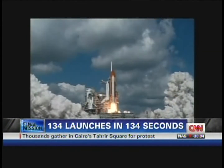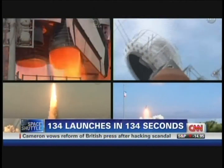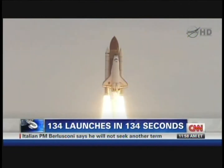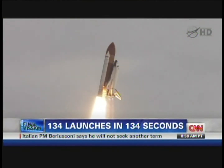Liftoff of space shuttle Discovery, beginning America's new journey. Atlantis begins its penultimate journey to shore up the International Space Station. The final liftoff of Discovery. Houston, Endeavor — roll program. Roger, roll, Endeavor.